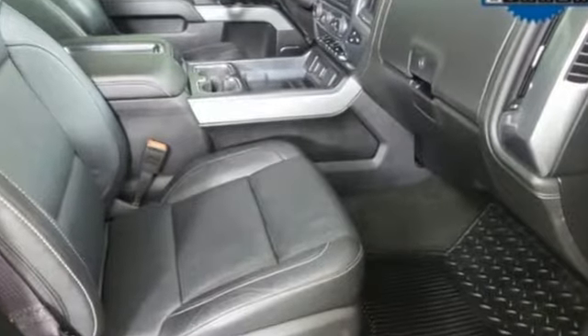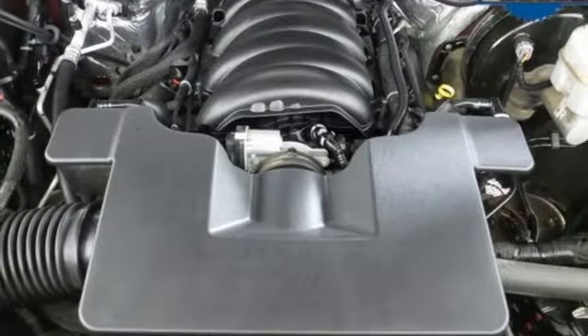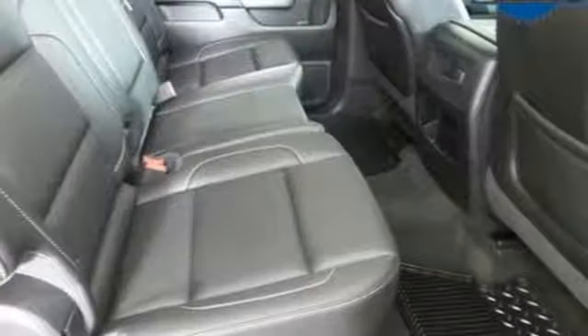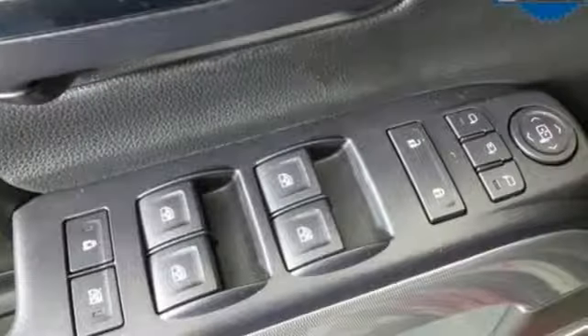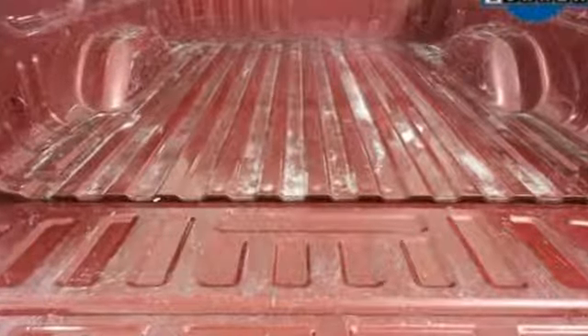It comes with all the amenities you need: Bluetooth wireless audio streaming, power tilt down heated mirrors, front heated leather split bench seats, auto dimming rear view mirror, remote engine start, dual zone climate control, automatic transmission, aluminum wheels, electronic shift on the fly, and OnStar 4G LTE Wi-Fi hotspot.